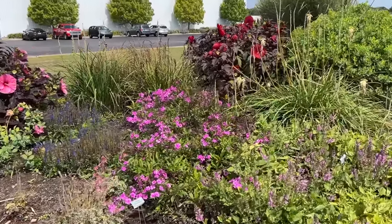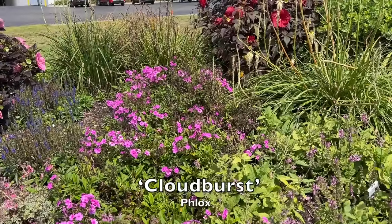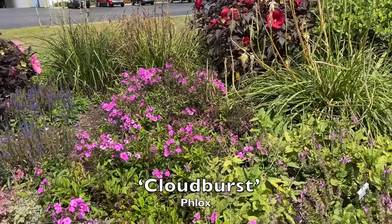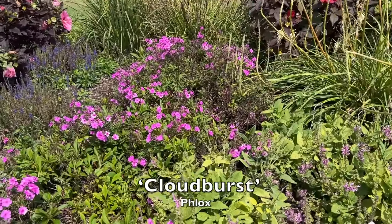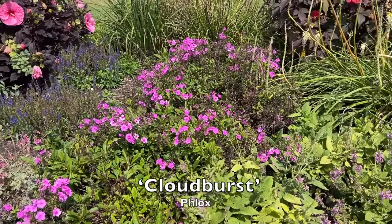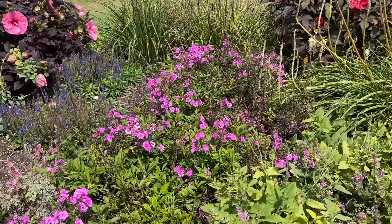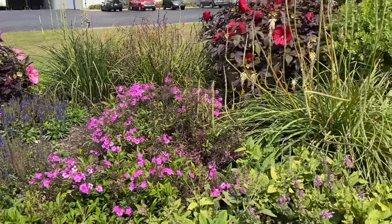The phlox we're seeing here blooming — this is the... something Cloud phlox, we'll put the name up. But this was blooming earlier in the season in May, and look — this is all re-blooms. So that's quite a show of color for re-blooming.